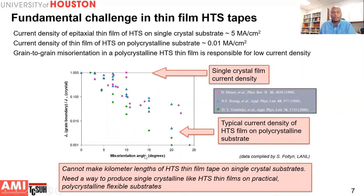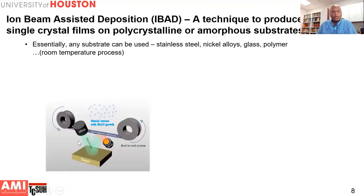Of course, you cannot make kilometer lengths of HTS thin film tape on single crystal substrates, but you need those kilometer lengths for making power transmission cables and magnets. So there has to be a way to fabricate thin films on practical flexible polycrystalline substrates. The technique developed to achieve this goal is based on ion beam assisted deposition, which enables us to produce near-single-crystal films on pretty much any polycrystalline or amorphous substrate.